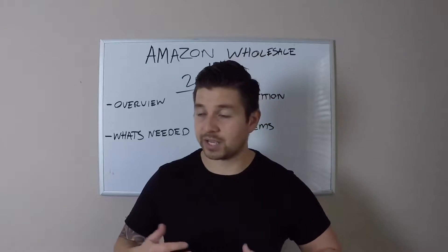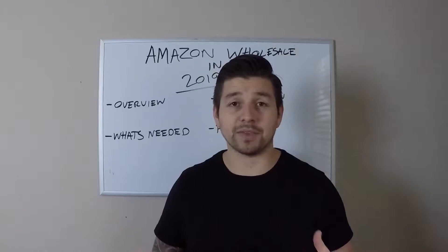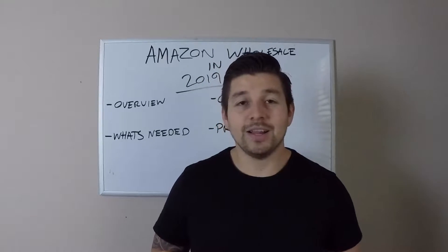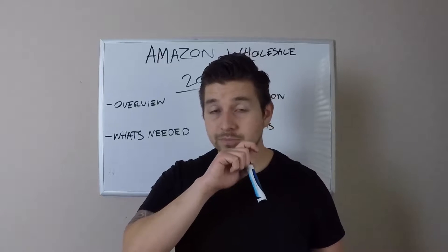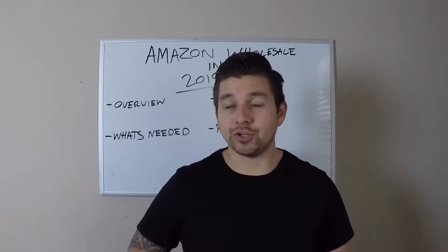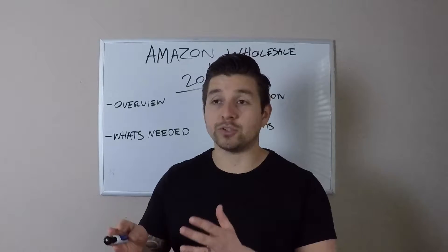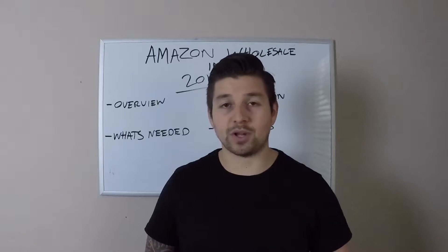Now let's talk problems with wholesale. Just like every other business model, there are some cons, but wholesale has very few cons in my opinion. One of the cons is that there are going to be suppliers that tell you no — as opposed to private label where any supplier on Alibaba will say yes, or retail/online arbitrage where you're just going to stores or sites and no one tells you no. With wholesale, some suppliers will turn you down. You'll also run into suppliers that don't want to sell to you unless you have your own website, or suppliers that don't want to ship to Amazon, and you just have to set up your business to have contingency plans for all of those.